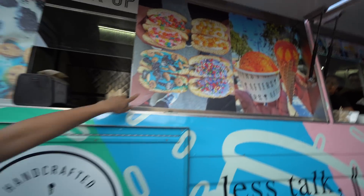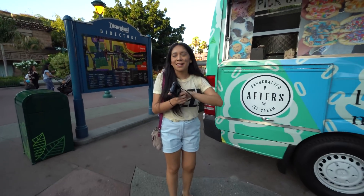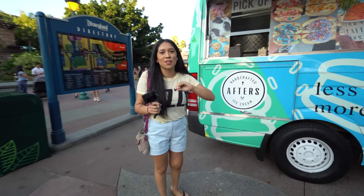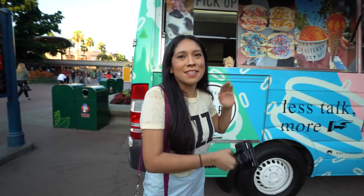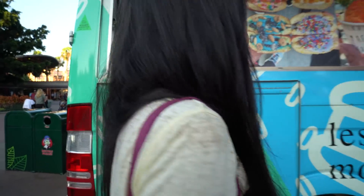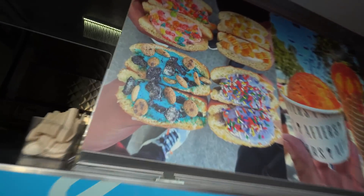I've had this before. It's so good. What is it called? Cookie Monster? Cookie Monster with like a donut — a glazed donut in the middle is your Cookie Monster. I can't talk, I'm so excited. Ice cream! We should try it. Let's try it, you know. Want to try one? Yeah. I think I'm ready to try this one here, the Cookie Monster. Let's do it.